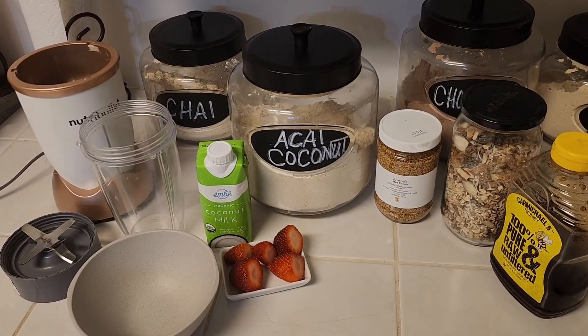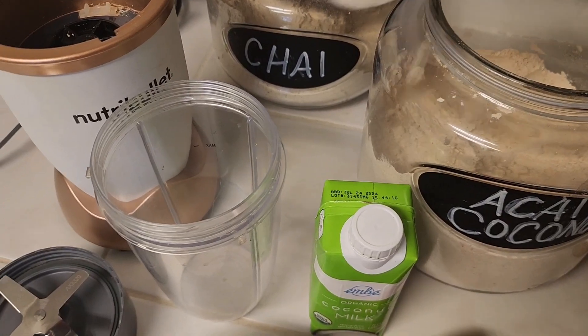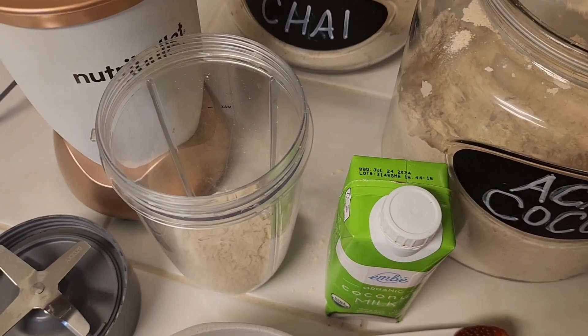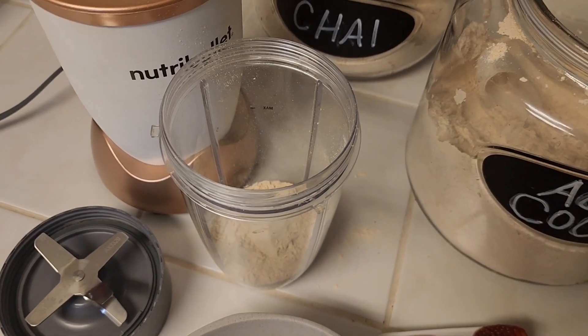I'm going to add two scoops of my Cachava acai coconut protein powder to my little mixer, and then I'm going to cover it with some of my coconut milk.